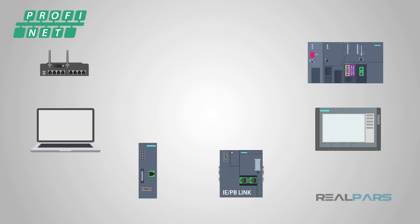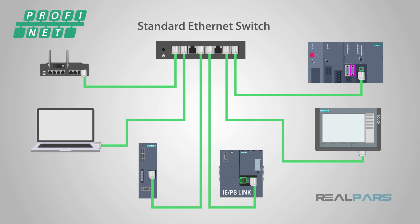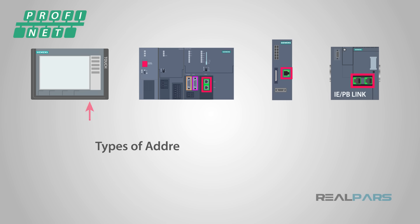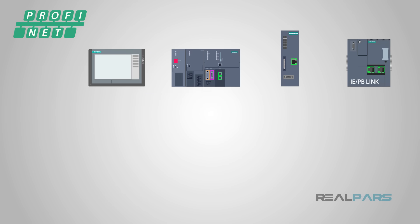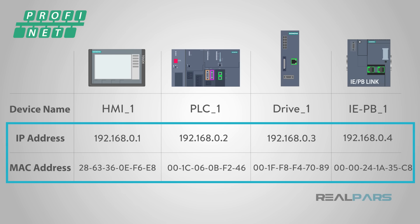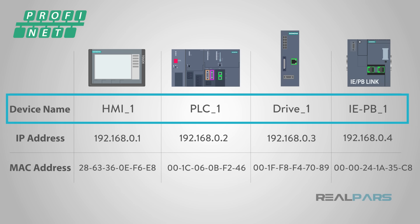Because Profinet uses the same physical connection standards as Ethernet, standard Ethernet switches can be used to expand your network. Profinet devices have three different types of addresses: an IP address, a MAC address, and a device name. All Ethernet devices use IP addresses and MAC addresses, but the device name is unique to Profinet devices.